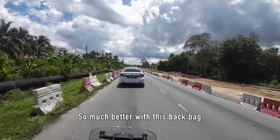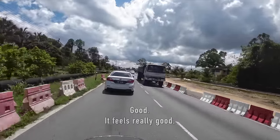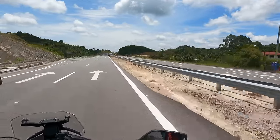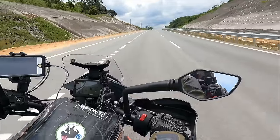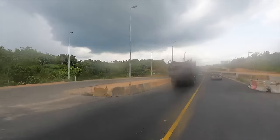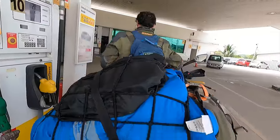Much better with the back bag with all the things pushed back — it feels really good. I had more room because Marissa had more room, so the trio of man, woman, and machine were quite happy.